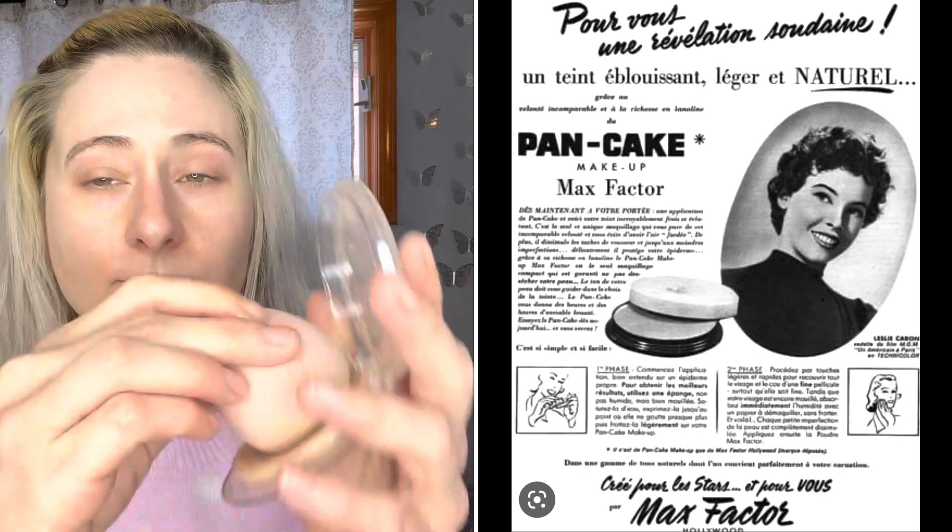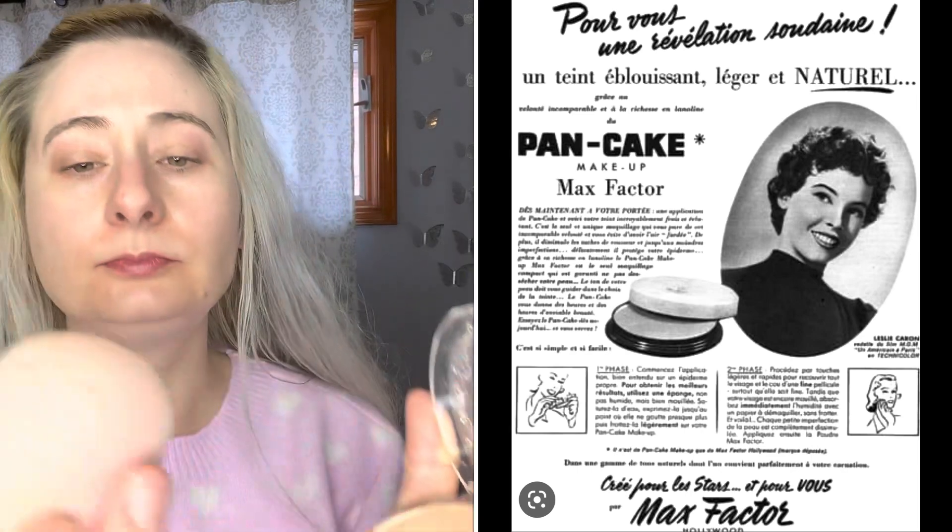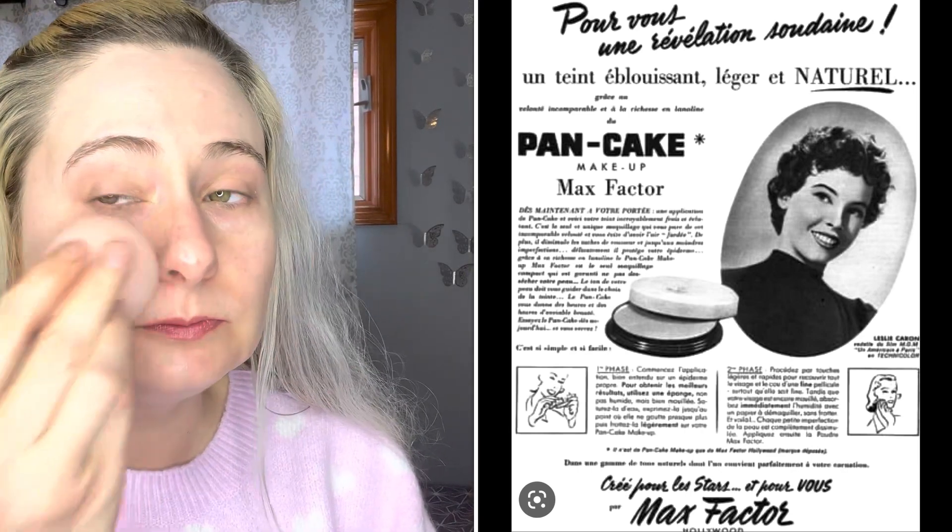So this is the KVD Good Apple Foundation. I'm using this because in 1938 Max Factor invented the Pancake Foundation, so I thought it was the closest. And they did use a wet sponge to blend it into the face. Before this step I did use a moisturizer because they would prep the skin with a vanishing cream. Before they would use foundation like the pancake foundation, they would just use a powder, putting it over a vanishing cream to help adhere it to the skin.